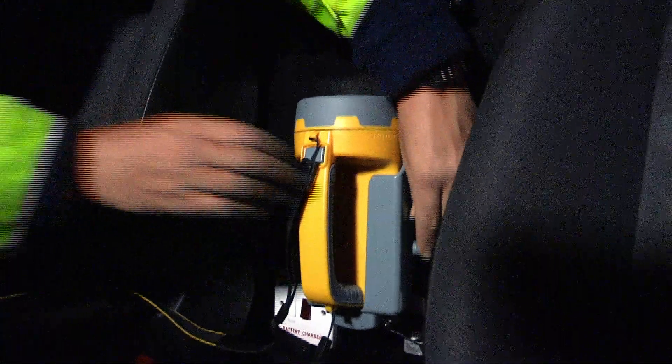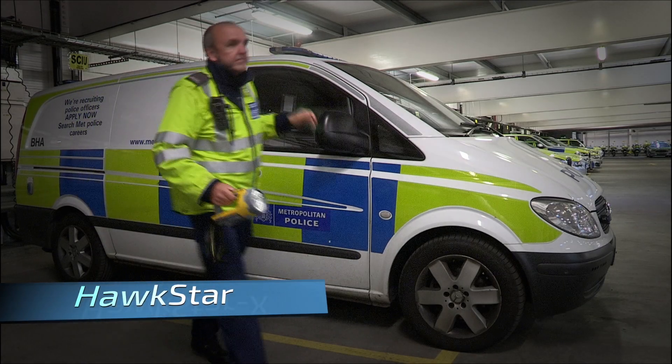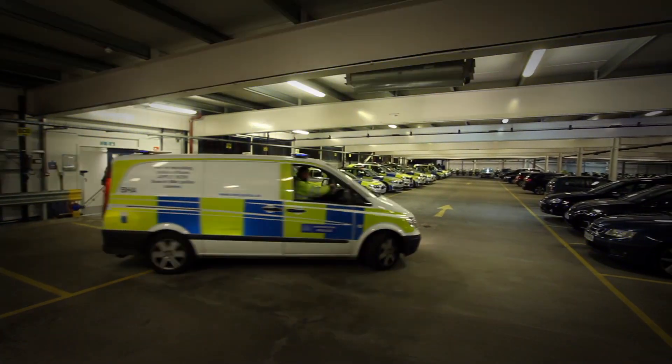The Hawkstar and Hawkstar X from Night Searcher have been designed and engineered to meet the demanding requirements of the emergency services, as well as search and rescue teams.